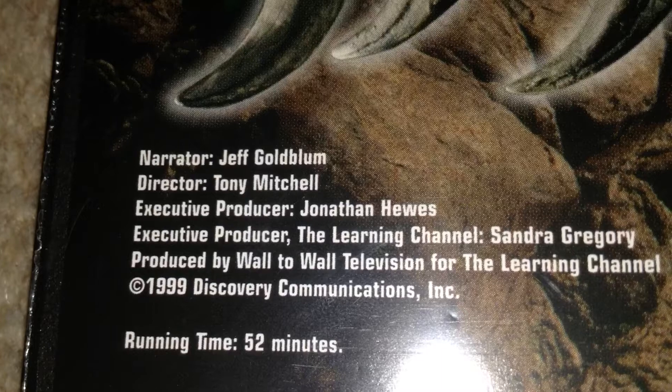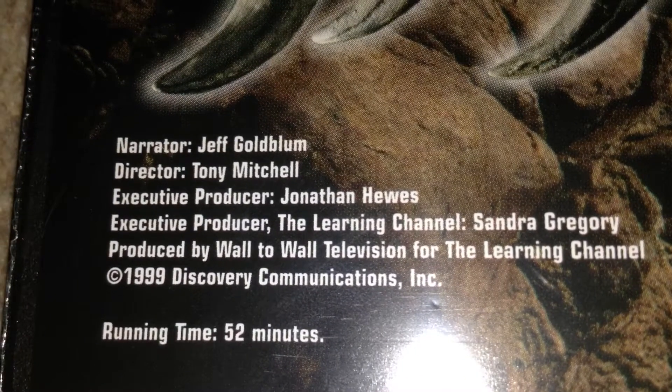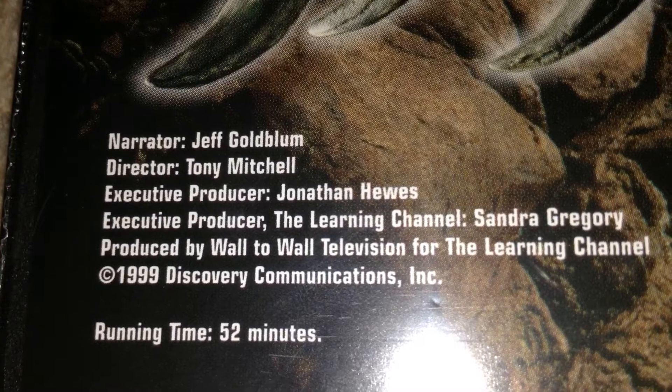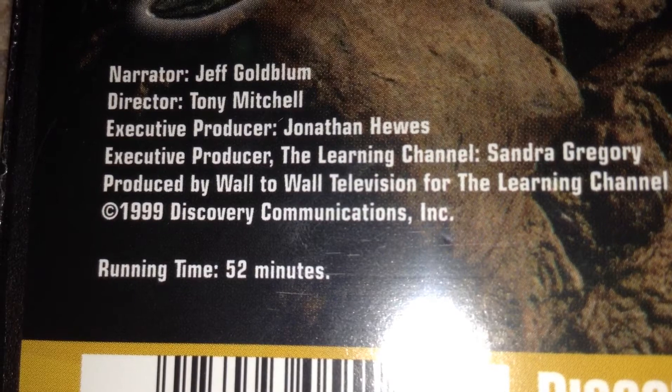Down here it says: narrator Jeff Goldblum, director Tony Mitchell, executive producer Jonathan Hughes, executive producer Sandra Grubbery, produced by Wall to Wall Television for the Learning Channel, copyright 1999 Discovery Communications Incorporated, running time 52 minutes.